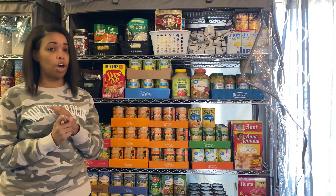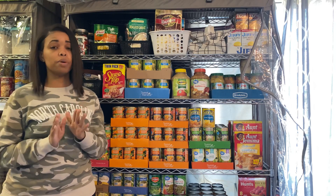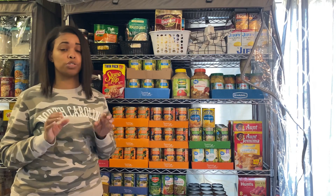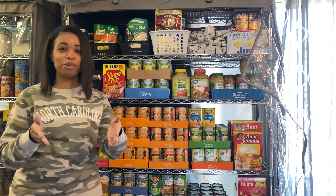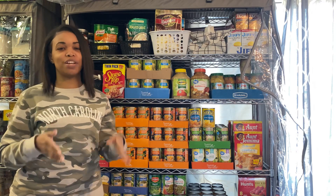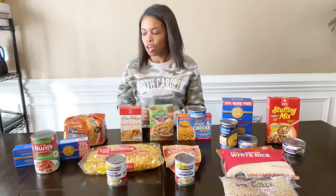Five dollars — I'm telling you, you can have at least a couple of different meals. Remember, rice and beans go a long way. Don't become discouraged. I'm going to show you 10 different meals that I got for a total of twenty dollars from Dollar Tree. So I'm going to hop straight into this video.